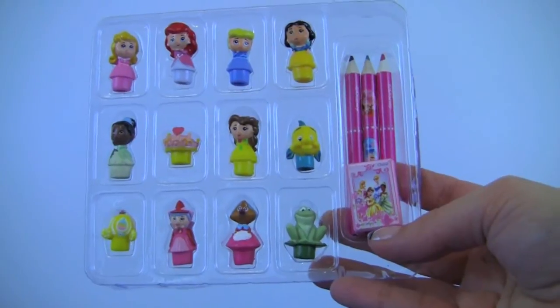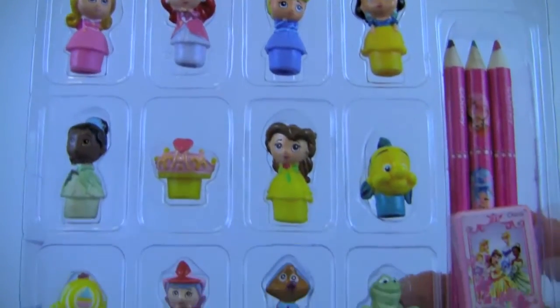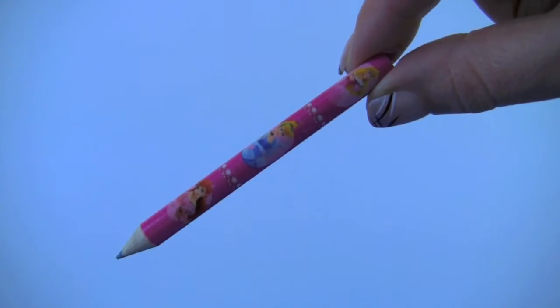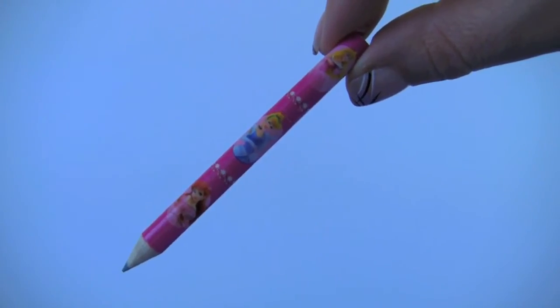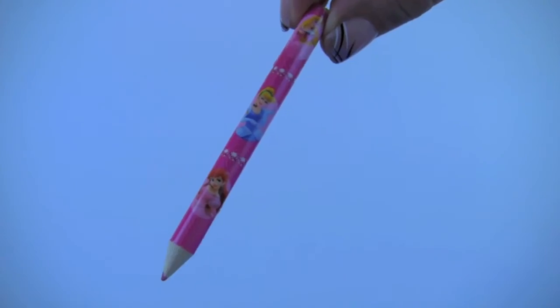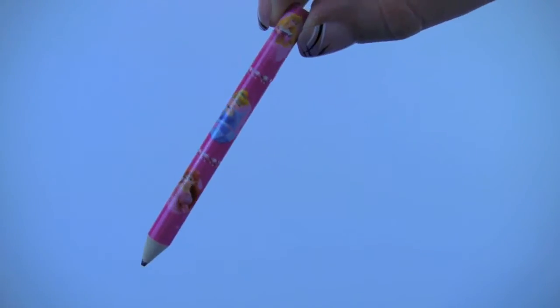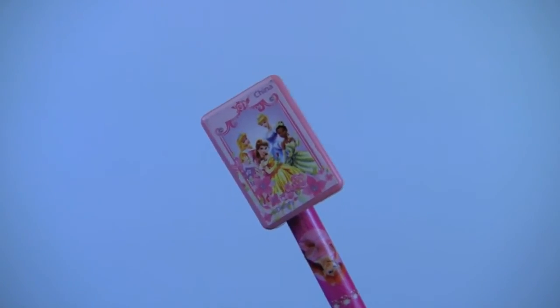I opened the box and this is what we have. We have a blue pencil with Ariel, Cinderella, and Aurora, a pink pencil with the same princesses, and a purple pencil. There is a pink pencil sharpener with princesses on it.